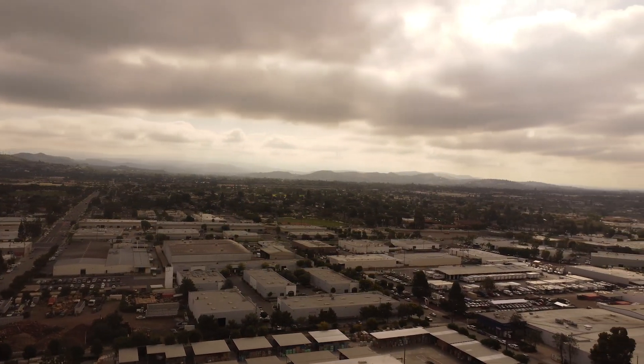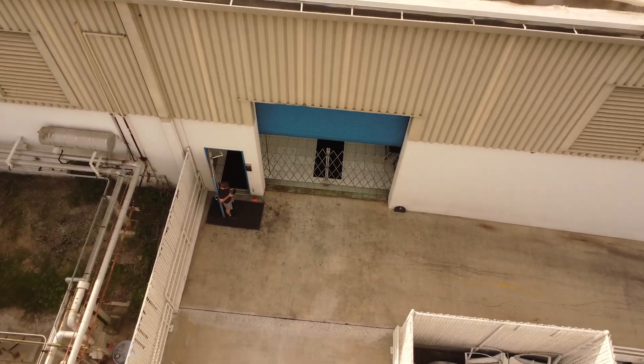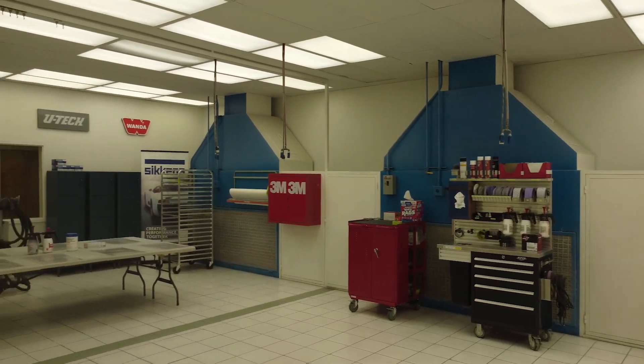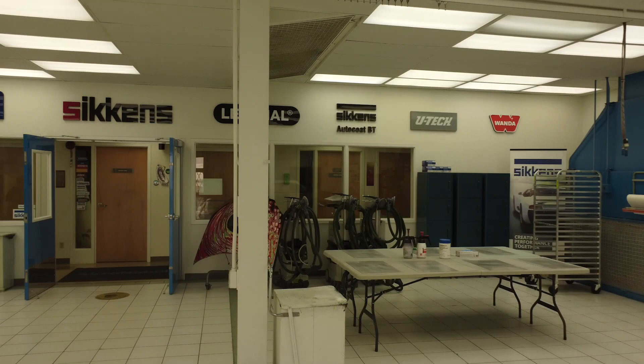Hey y'all, my name is Luke. I make bags from high-performance materials that would otherwise be discarded. Today I wanted to show y'all a couple of things that have been happening with the boat project, especially starting with this Allgrip paint school that I got to go to down in Orange, California a couple weeks back.